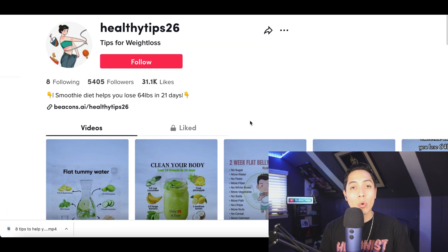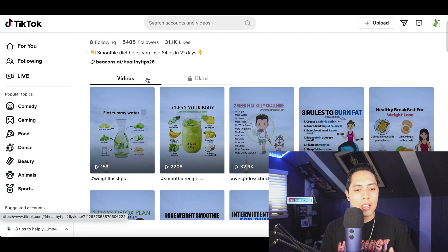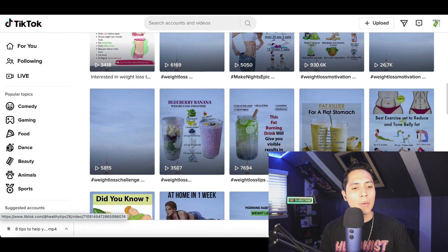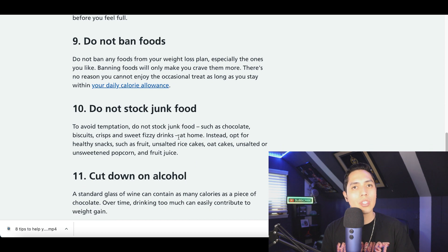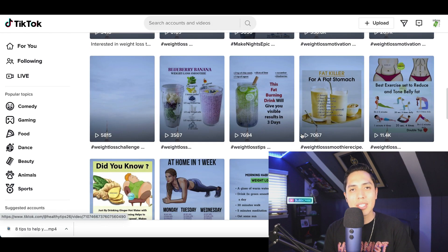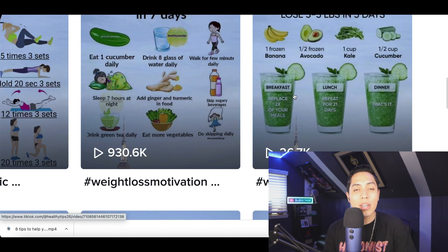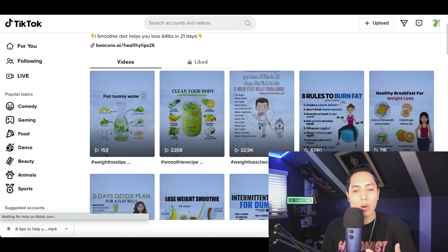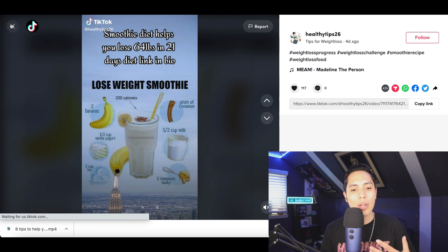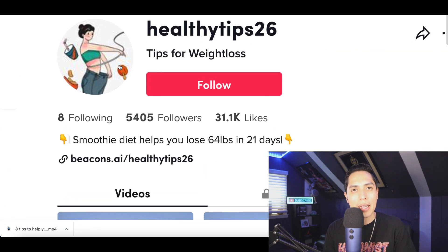You're going to start building a page just like this one where nobody's showing their face — they're just giving simple weight loss tips. You'll see pages with eight easy tips, two easy tips, showing different foods people can use to start losing weight — all tips found on Google, just like I showed you. This page is getting 7,000 views, 10,000 views, 11,000 views, 26,000 views. If you click on one of these videos, it's literally a six-second video — simple, fast, and made using information from the internet.